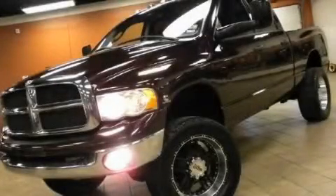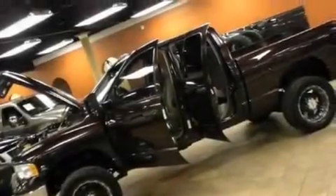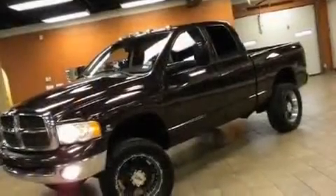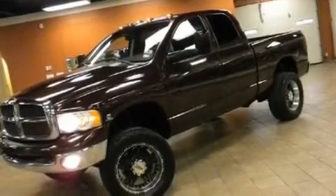This is a 2005 Dodge Ram 2500. It has what you need for work as well as what you want for play. It features a six-cylinder engine, an automatic transmission, and four-wheel drive.